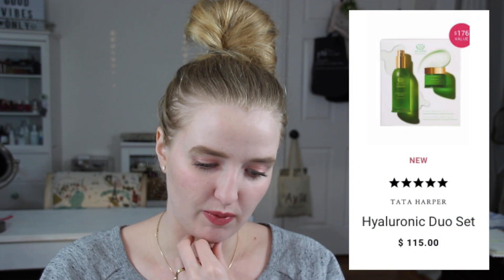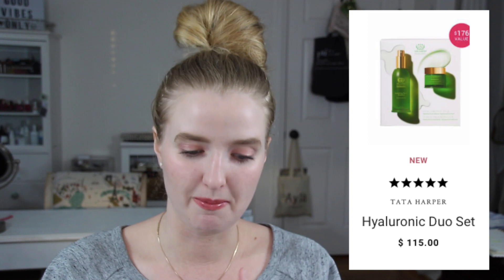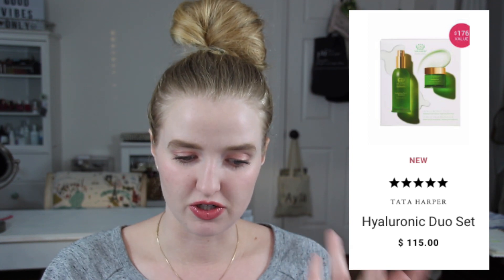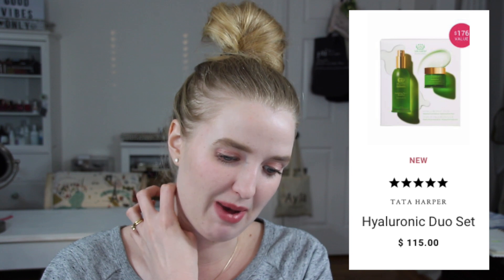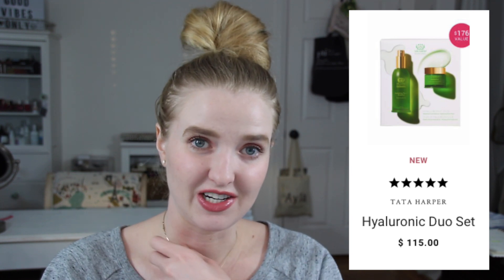Their Tata Harper Hyaluronic Duo set — it's a floral essence and a mask — is $115, and it's full size of both the essence and the mask. That's a really good deal because I think a full size of the essence is like $90 and a full size of the mask is about $70. I love that essence. I haven't tried the mask yet and I want to. I wish I honestly waited to get my full size of the essence because I could have gotten the mask for way cheap.